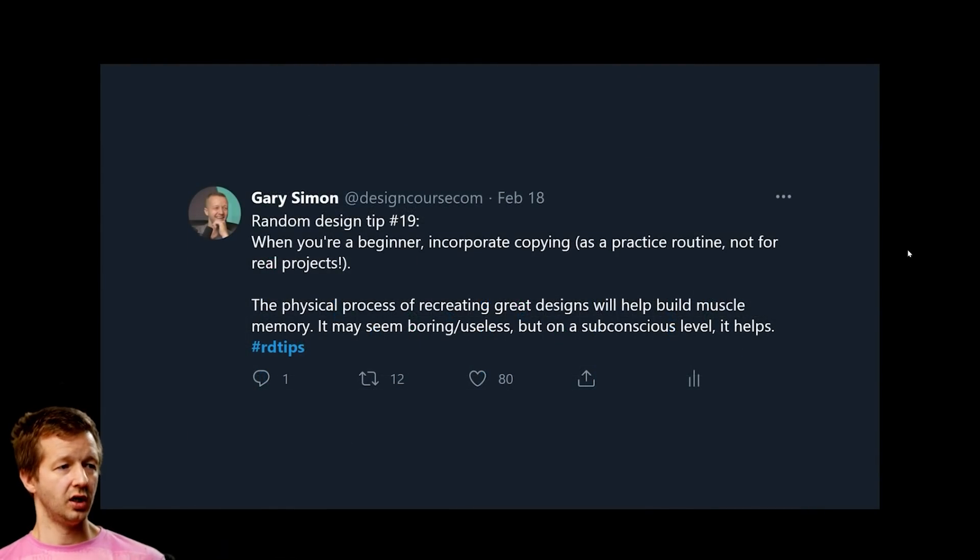Tip number nineteen: when you're a beginner, incorporate copying as a practice routine — not for real projects. The physical process of recreating designs builds muscle memory. Find good designs on Dribbble or Behance and recreate them pixel by pixel, looking at them on a different monitor while working in your design app. It definitely helps, and I've done a whole video on this that I'll try to link.